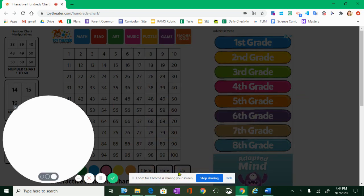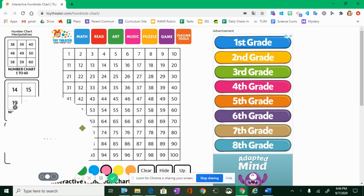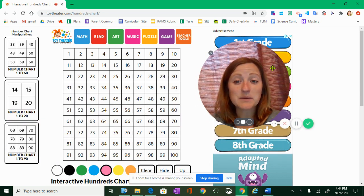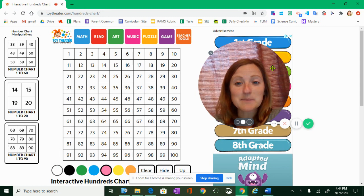All right, let's talk about what math is this week. We are still working on multiplication, and this week we're going to be talking about a very special word called multiples. This word is really, really important when it comes to multiplication.